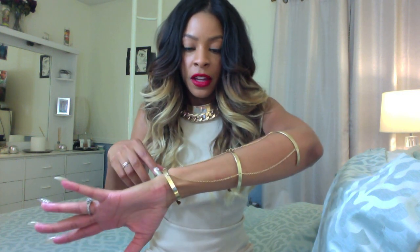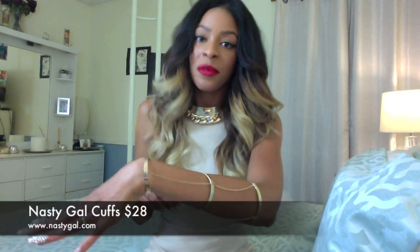The gladiator sandals — I know you don't see them right now. I'm going to take you through my outfit first and tell you about probably the best thing I've found in the last couple of months. I am doing this awesome arm chain I got from NastyGal.com.